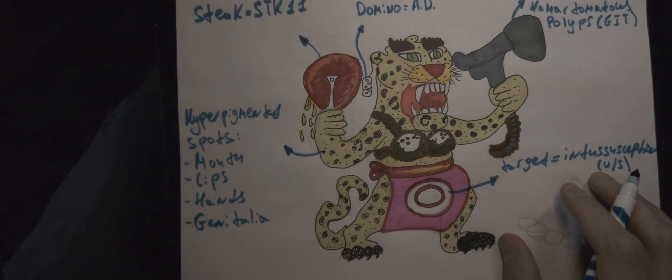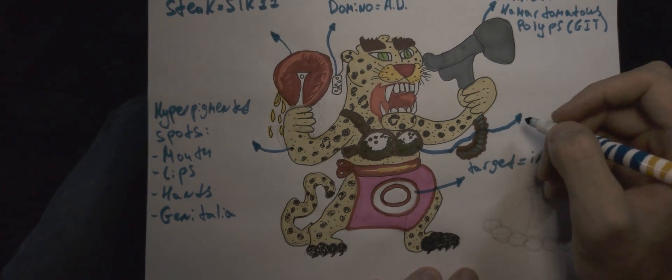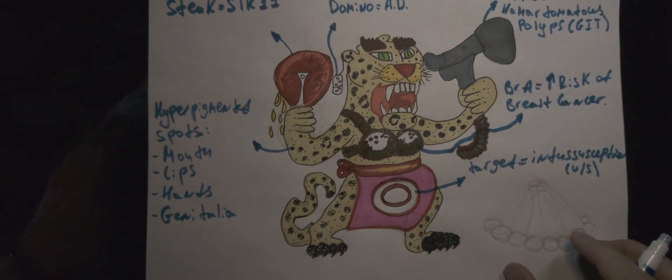Keep in mind that patients with Peutz-Jeghers syndrome are at risk for developing breast cancer. The coconut bra on our beloved Jagger will help you remember this fact.